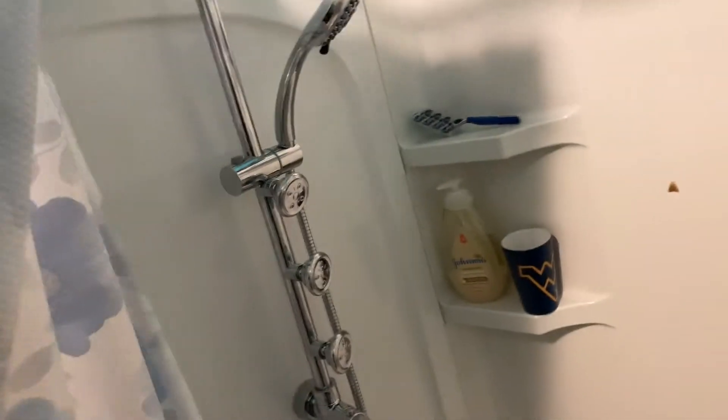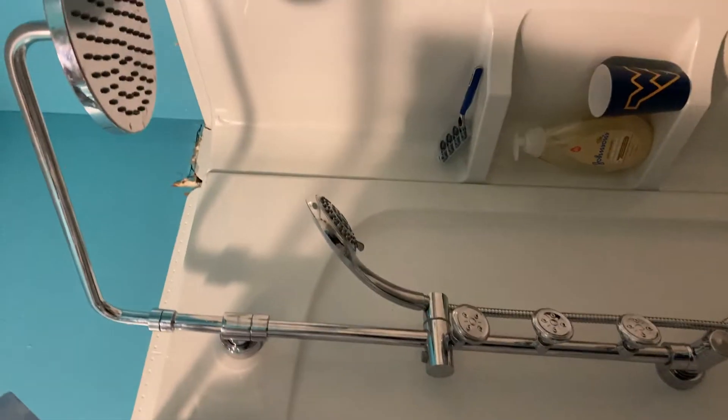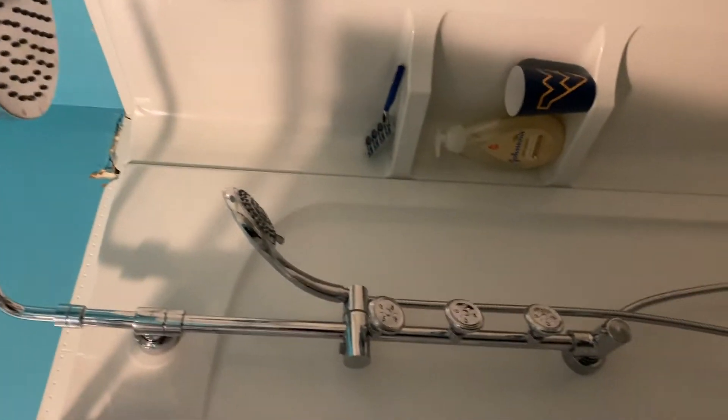Hello everybody, how's everyone doing today? I haven't been on very much — been busy remodeling our house. Me and my wife went to Lowe's and had to get stuff for the house. Here is the shower that we got, plus this shower head, also from Lowe's.